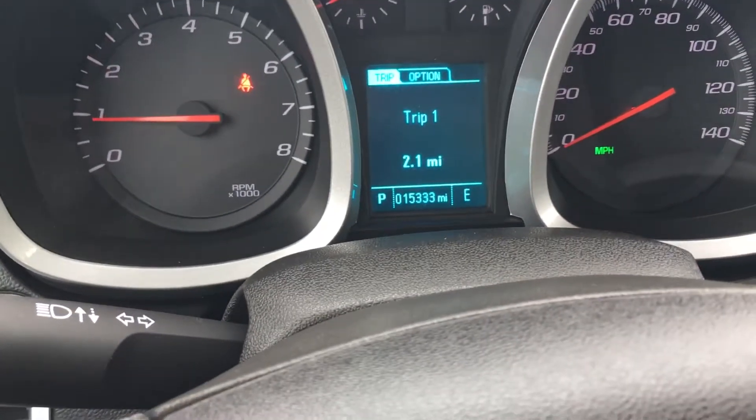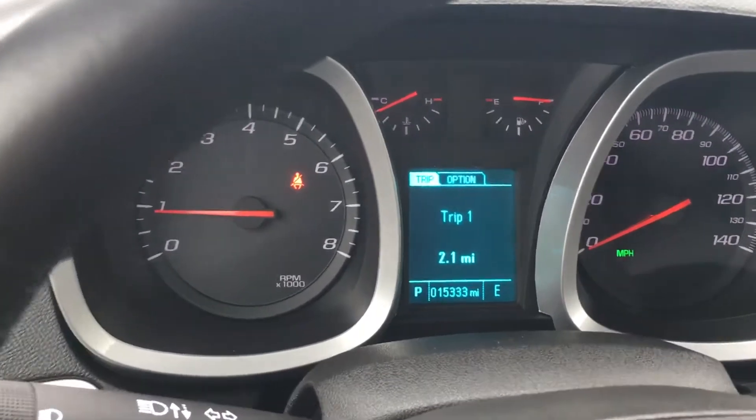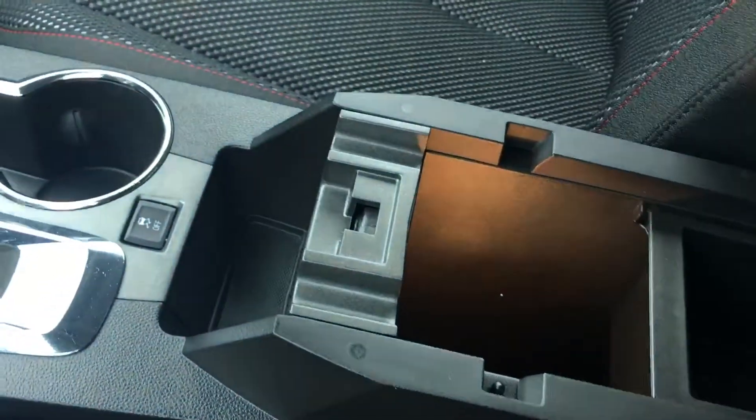Sitting at only fifteen thousand, three hundred and thirty-three miles — that's one of those rare gems we get every once in a while. A lot of people also like the center console space; it's very deep and can fit quite a few things. It's also got your USB port and auxiliary cord if you want to listen to music from your phone.